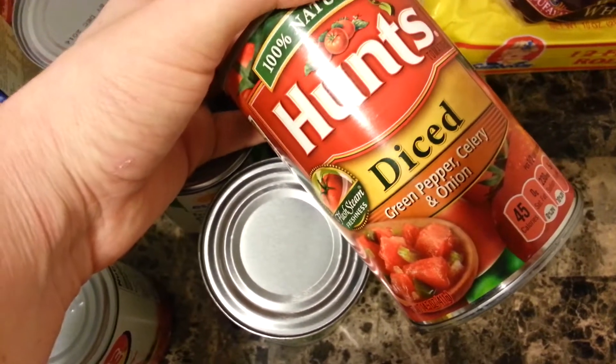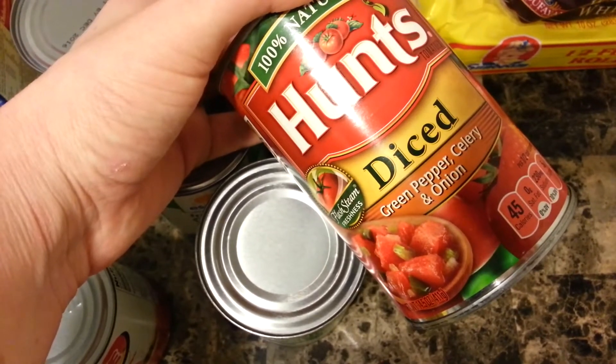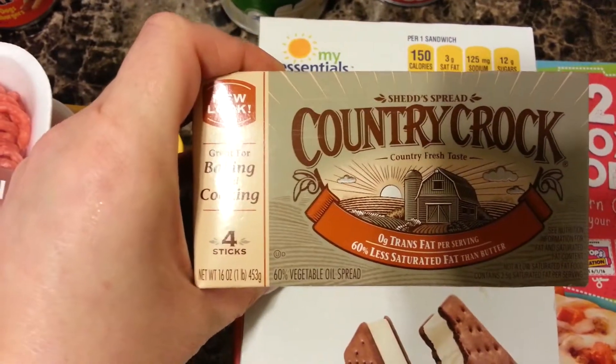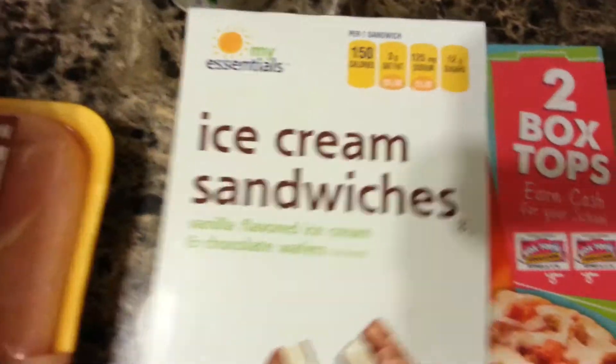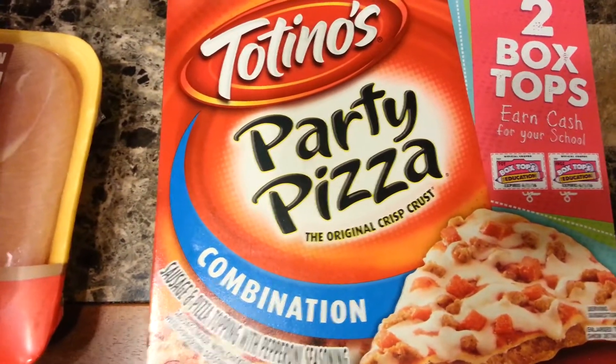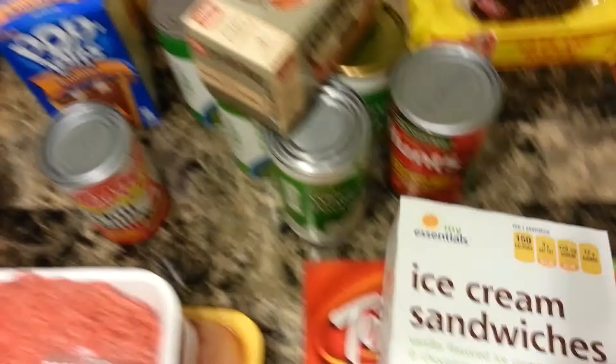But this week we're going to try the green pepper, celery, and onion tomatoes. I also got some chili, some yogurt, some ice cream sandwiches, some butter, and I got a combination pizza for lunch one day. And I think that is all from Food Lion.